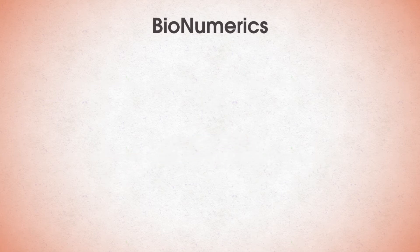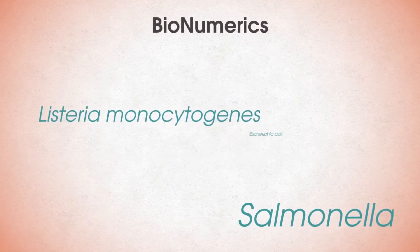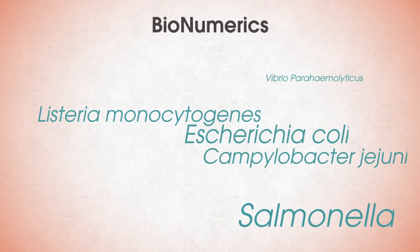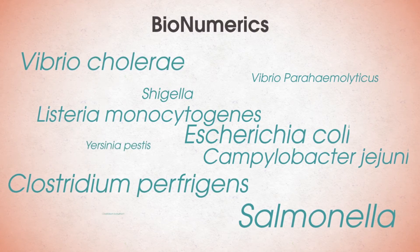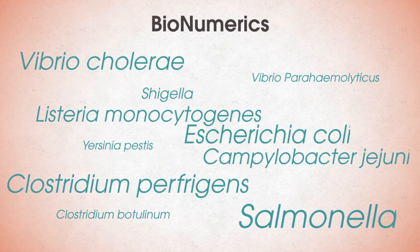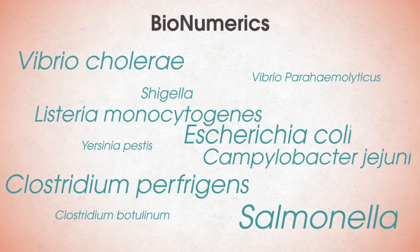Bacteria submitted to PulseNet include Salmonella, Listeria monocytogenes, Escherichia coli, Campylobacter jejuni, Vibrio parahemolyticus, Vibrio cholera, Shigella, Clostridium perfringens, Yersinia pestis, and Clostridium botulinum. PFGE analysis varies by state. In general, state or local PulseNet laboratories identify clusters within their jurisdiction and PulseNet Central identifies multi-jurisdictional clusters.